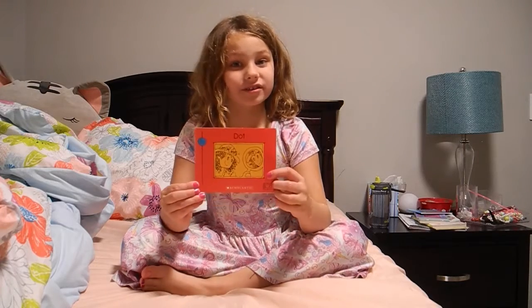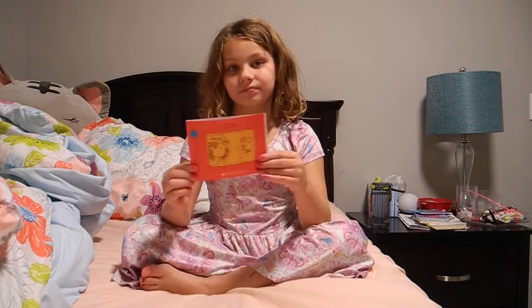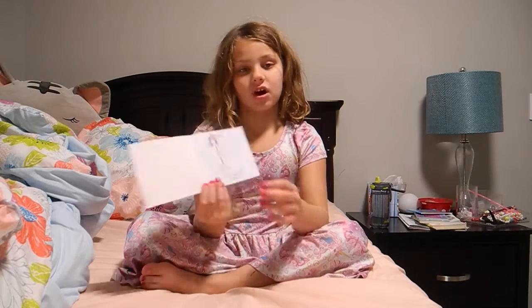Today I'm going to read a book called Dot. Dot.